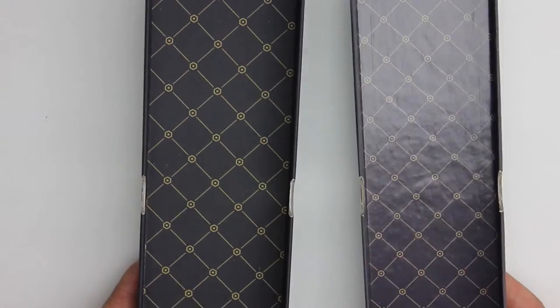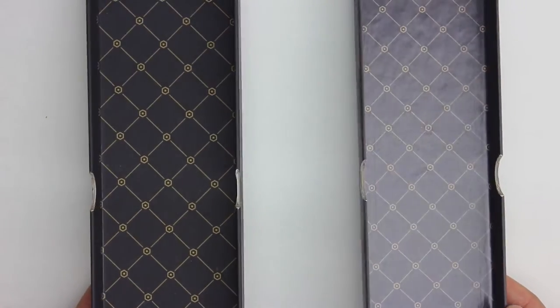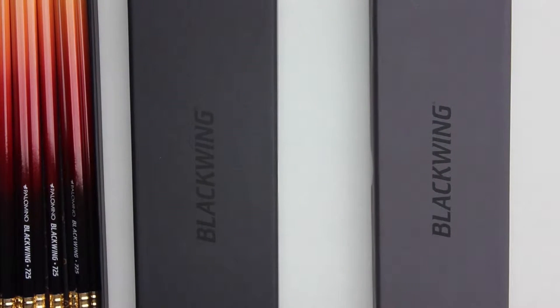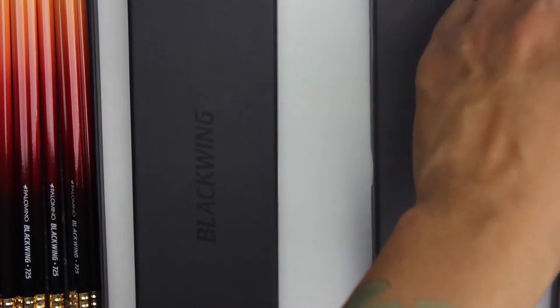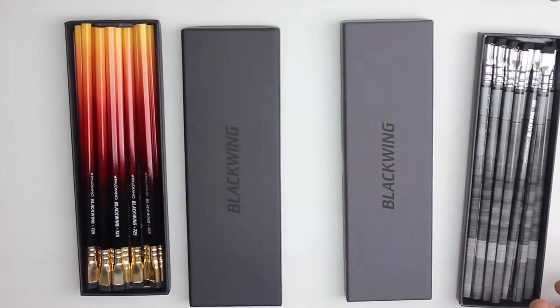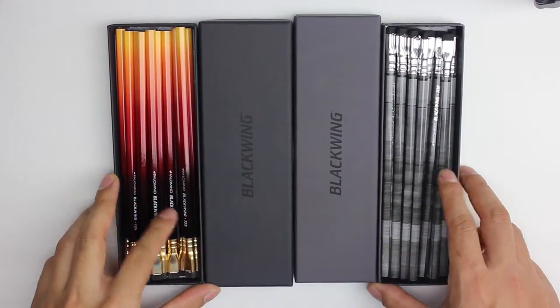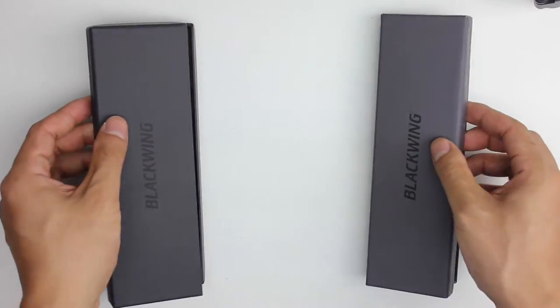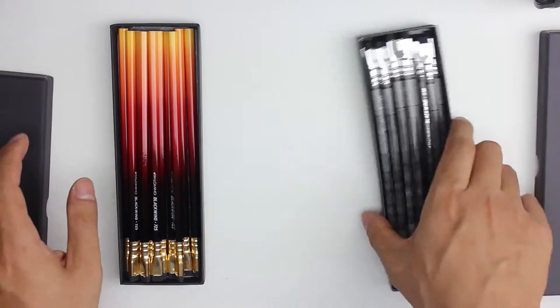Moving on to the matte finish of the boxes: the 1138 on the right has a slightly more matte finish and is not as dark as the 725. The 725 on the left has more of a blacker finish. The boxes themselves are otherwise quite similar in size and shape. When I review more of these, I'll show more examples of how they work.